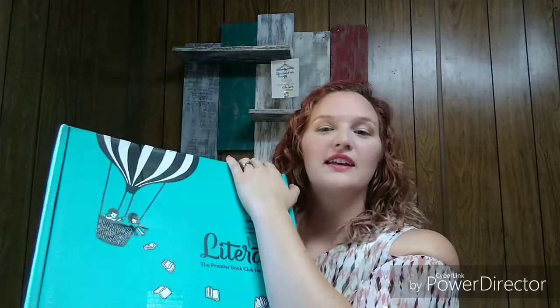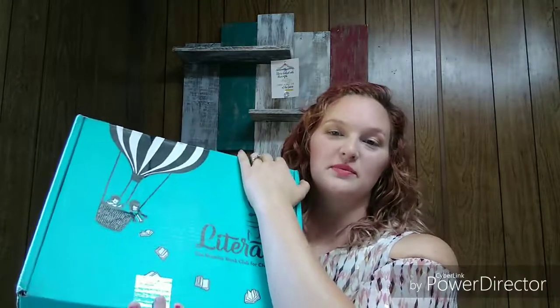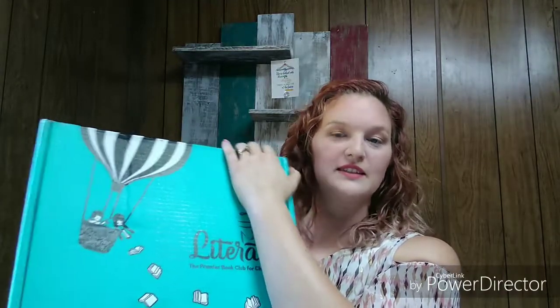Literati is a book subscription service for kids. The way I think of it is it's similar to clothing subscription services where you sign up, you get the products sent to you, you try them on, and you have a certain length of time. If you like it, you keep it and you pay for it. If you don't like it, you end up shipping it back to them. And that's exactly what Literati does.